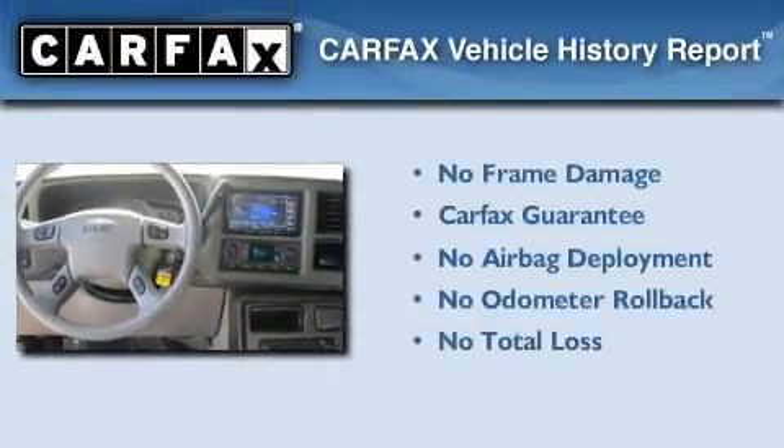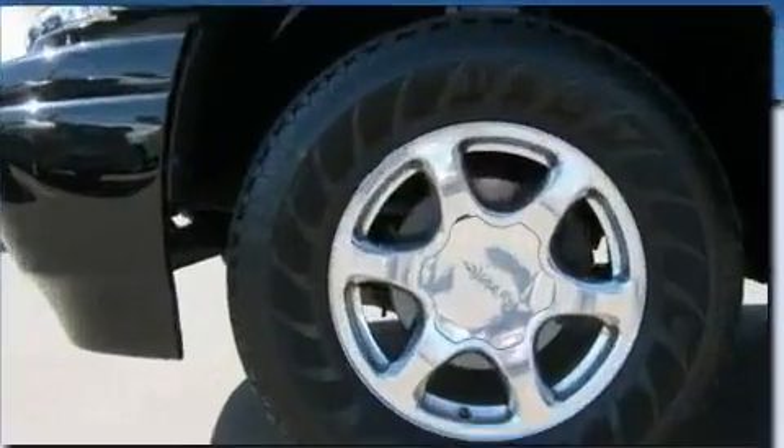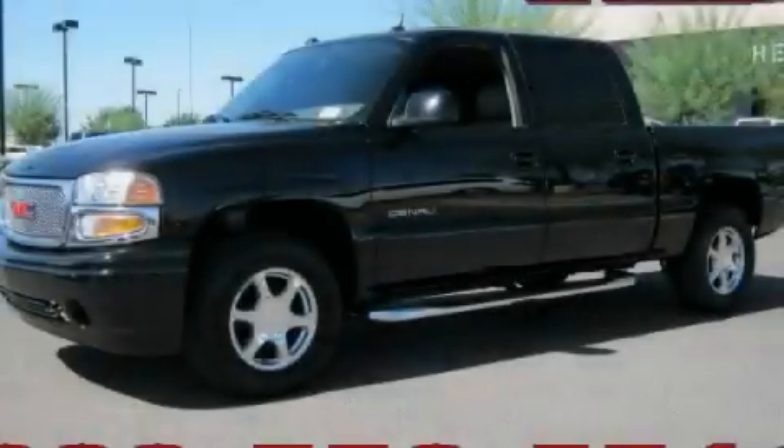Not to mention that this GMC qualifies for the Carfax Buy Back Guarantee. Call or visit us right now and arrange your test drive today.